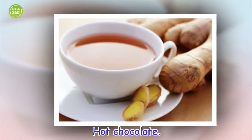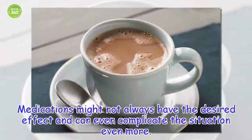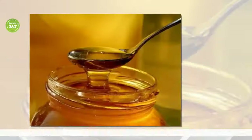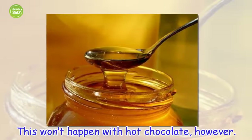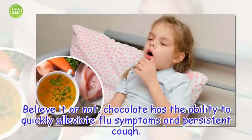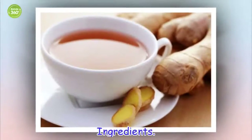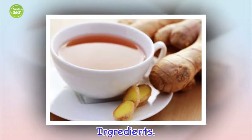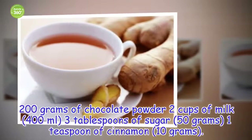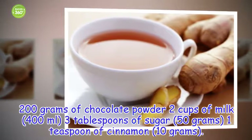Hot chocolate. Medications might not always have the desired effect and can even complicate the situation even more. This won't happen with hot chocolate, however. Believe it or not, chocolate has the ability to quickly alleviate flu symptoms and persistent cough. Ingredients: 200 grams of chocolate powder, 2 cups of milk, 3 tablespoons of sugar, 1 teaspoon of cinnamon.